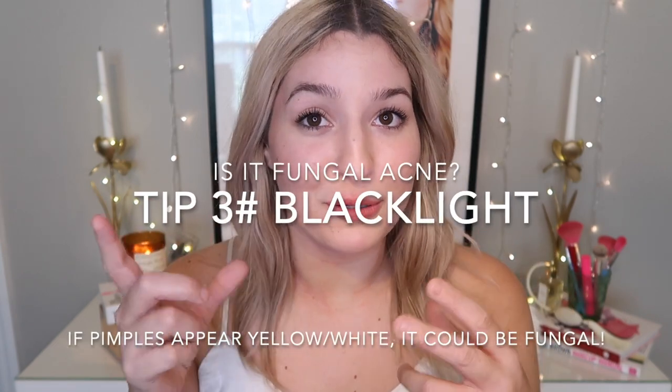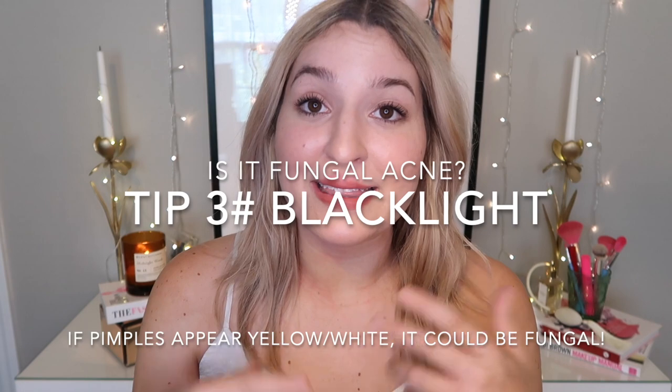Another really cool way to tell is to do a blacklight test on your skin at home. Get a blacklight, shine it on those pimples, and if those pustule types look like they have a tinge of orange, red, or coral to them, then they'd actually be bacterial acne. If you shine it on them and they look like they have a yellow, white, or blue tinge inside of them, then they are more than likely Malassezia and fungal.